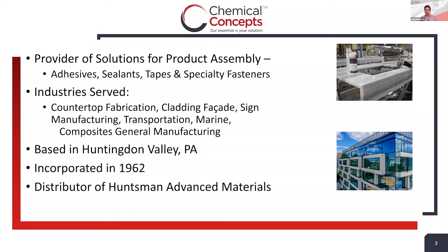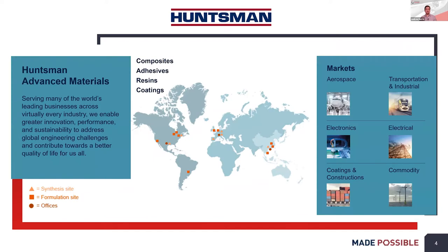We recently became a Huntsman regional distributor, who is co-hosting this event with us today. Huntsman is a global company with offices, formulation sites, and synthesis sites across the world. We serve many different markets including aerospace, transportation, electronics, construction, and commodity. For each of those, we have different solutions to offer from composites, adhesives, or resins and coatings, so we really have a lot of different offerings to help solve any problems you might have.